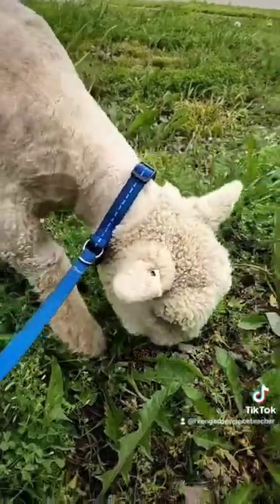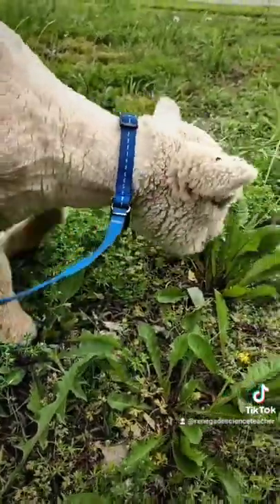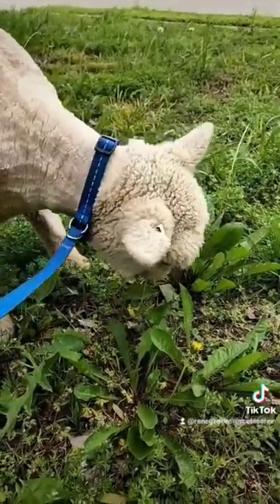How awesome is that? This is Oliver, by the way — he's mowing my lawn. Yeah, he loves dandelion. Look at him go.